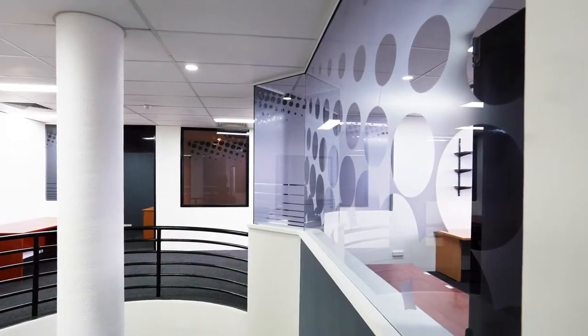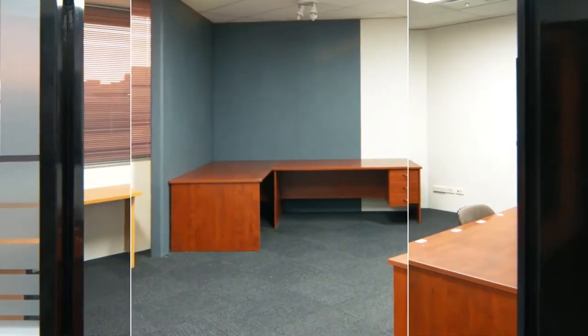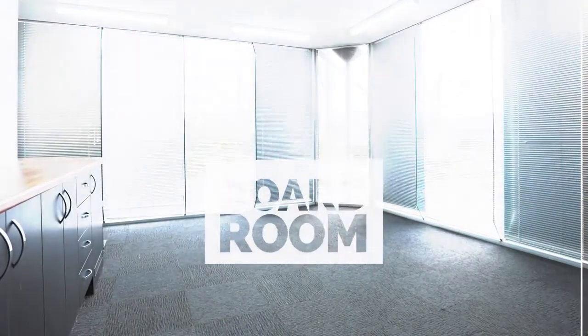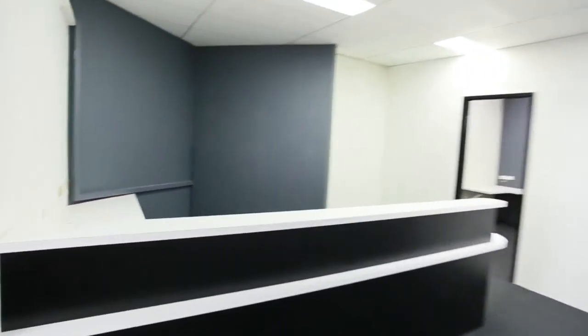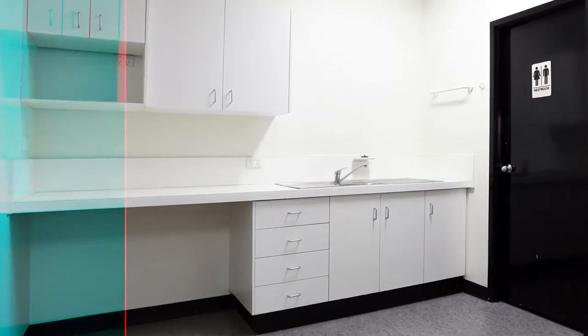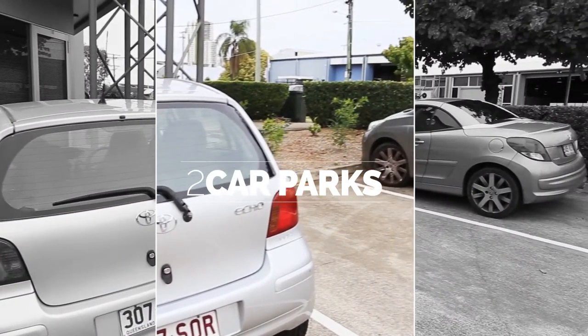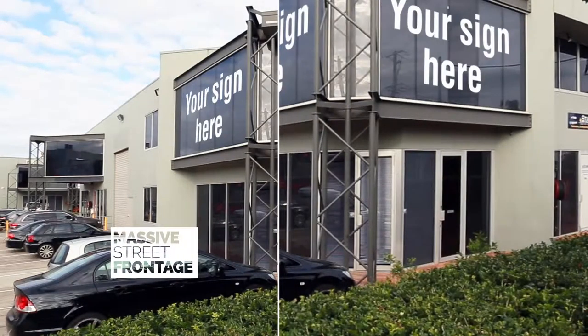Six offices complete with office furniture. New aircon. Fully alarmed and cabled. New carpets. A boardroom. An excellent reception area. A kitchen. Two car parks with more available, and a massive street frontage suitable for all your signage.